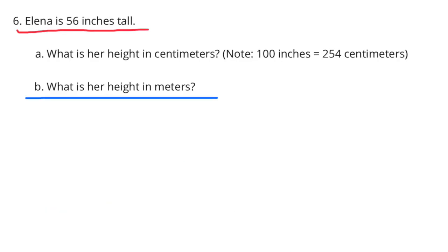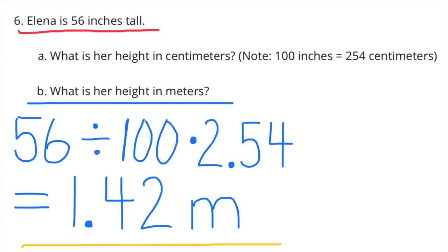Part b: what is her height in meters? Meters are 100 times bigger than centimeters, so we divide 254 by 100. 56 divided by 100, times 2.54, equals 1.42 meters. Elena's height is 1.42 meters.